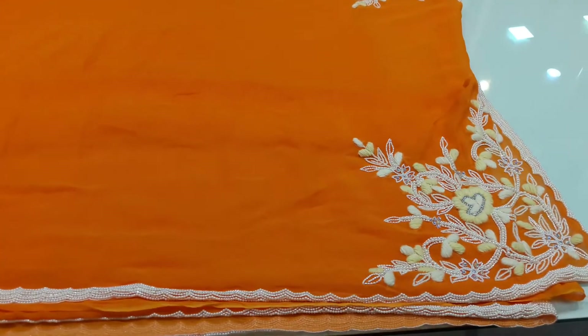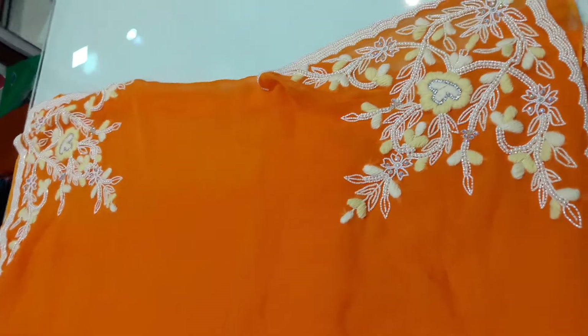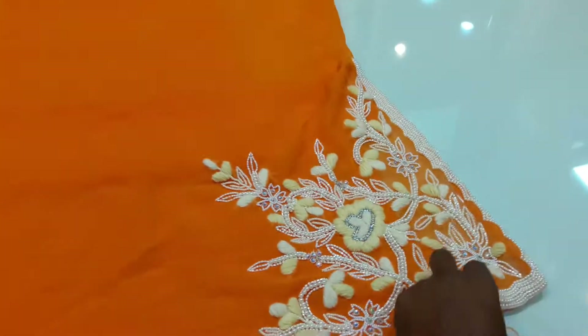It is Georgette material. It has some pearls, two corners, and some shoulder width. It is plain. You keep cutting.